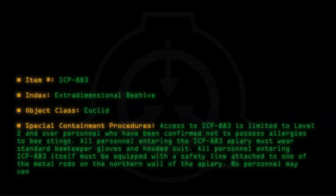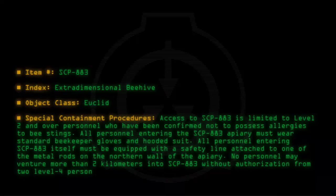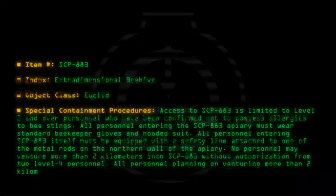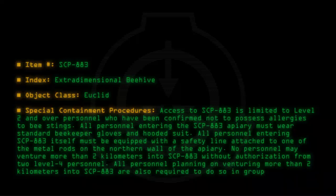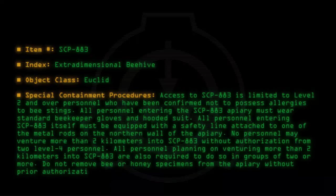No personnel may venture more than 2 kilometers into SCP-883 without authorization from two level 4 personnel. All personnel planning on venturing more than 2 kilometers into SCP-883 are also required to do so in groups of 2 or more. Do not remove bee or honey specimens from the apiary without prior authorization from Dr. [name redacted].